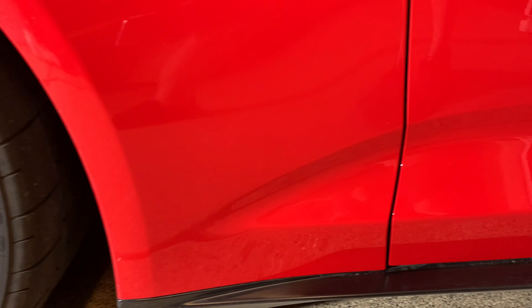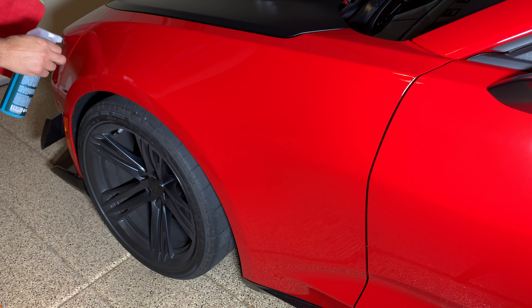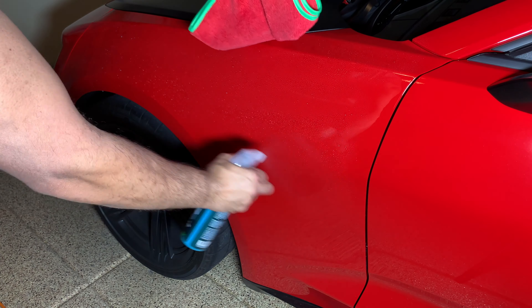The instructions on the back say to essentially saturate the area, give it some time to penetrate the dirt and debris on the surface — dirt and dust, we'll call it — and then just go ahead and wipe it off. Obviously more is more in this situation; I want as much lubrication as we can get.